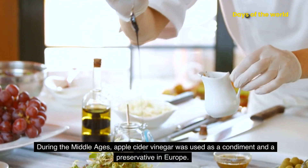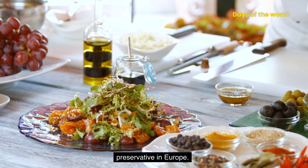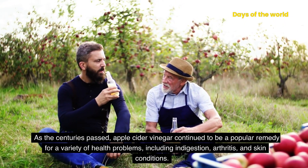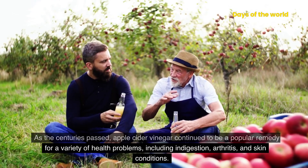During the Middle Ages, apple cider vinegar was used as a condiment and a preservative in Europe. As the centuries passed, apple cider vinegar continued to be a popular remedy for a variety of health problems, including indigestion, arthritis, and skin conditions.